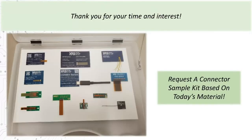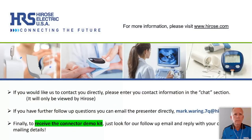Thanks for your time and interest — there's a little preview of that connector sample kit we'd love to get out to any of you who are interested. I'll turn it back over to Bill, who will remind you of that, and I think we'll open it up for any questions.